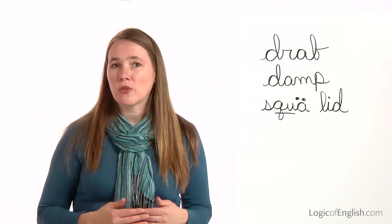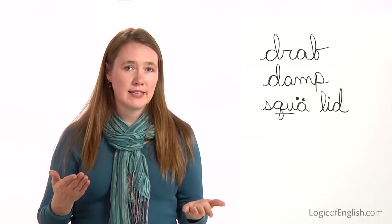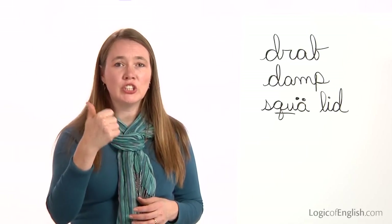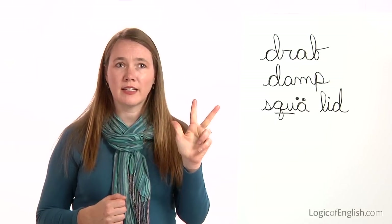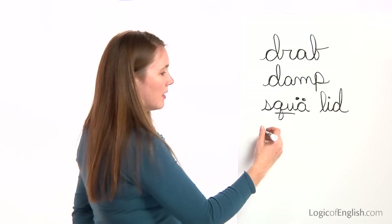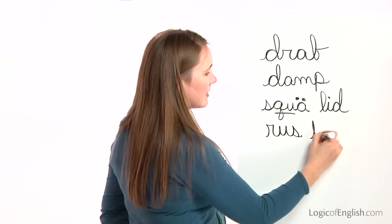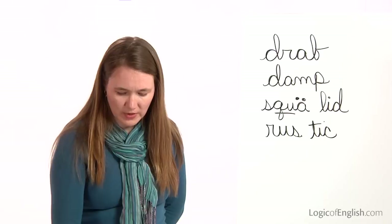The next word is rustic. The rustic bridge crossed the river. Rustic. How many syllables in rus-tic? Two. Let's sound out the first syllable rust together: R-U-S. Second syllable, tic: T-I-C — this is a K-S. Go ahead and write rustic. And then help me to write it: R-U-S, T-I-C. Once again, it is all first sounds. Rustic.